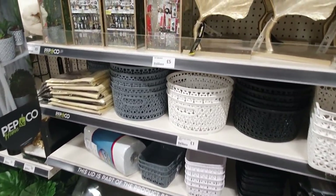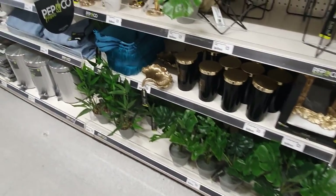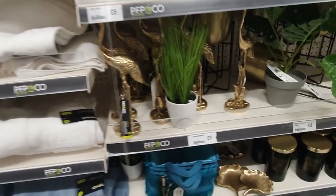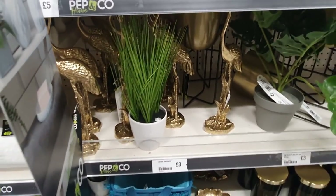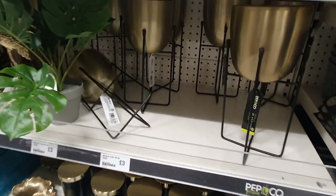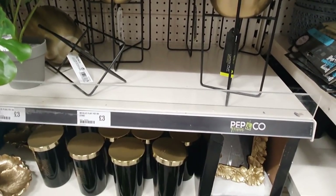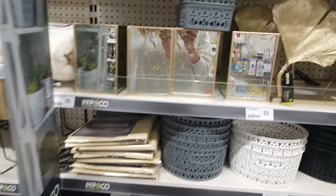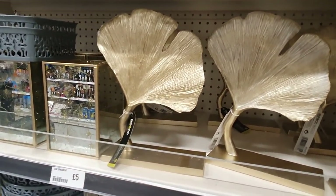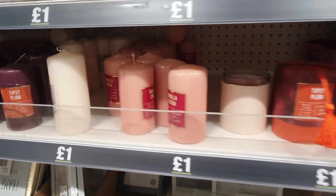On to more non-Christmasy stuff. I showed you the range last time I was in here - I think they've got a bit more now. Very cute, I like that pot. I have this on my gold unit - that's really nice, that metallic pot holder thing. Three pounds for little pots. I'm not sure about that - it might be a bit big for anywhere we'd have candles.